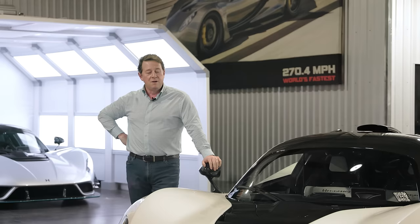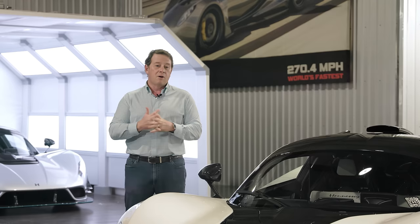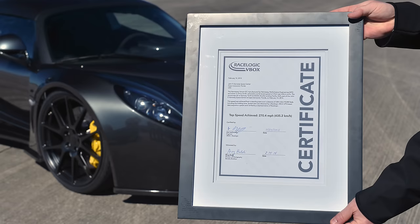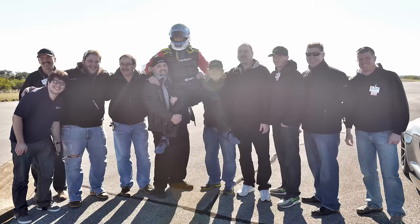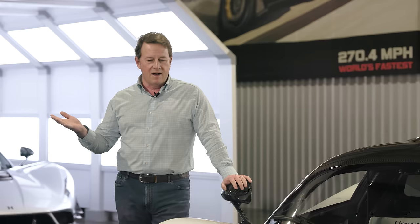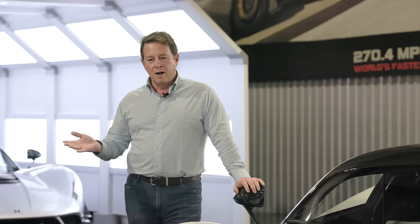This week is actually the 10-year anniversary of when our Venom GT beat the Bugatti Veyron Super Sport. Our car ran a little over 270 miles per hour on the 3.2 mile long runway at NASA Kennedy Space Center in Florida, where they used to land the space shuttle. That was a big deal for me personally, for our family, for the company 10 years ago — and it's still a big deal today.